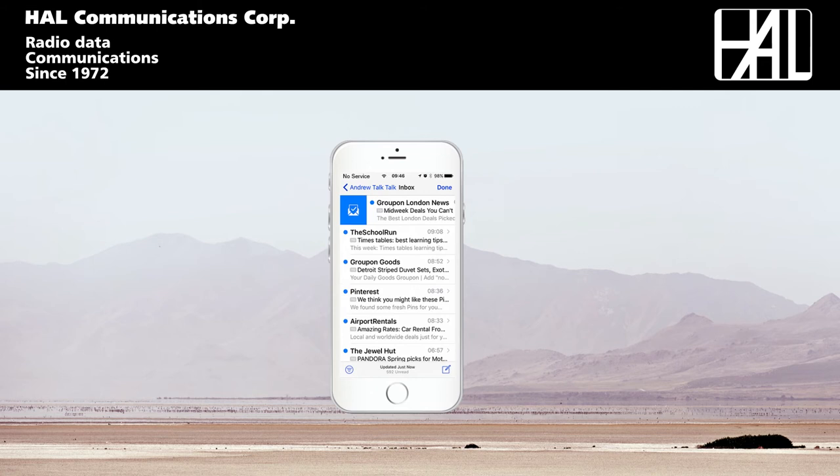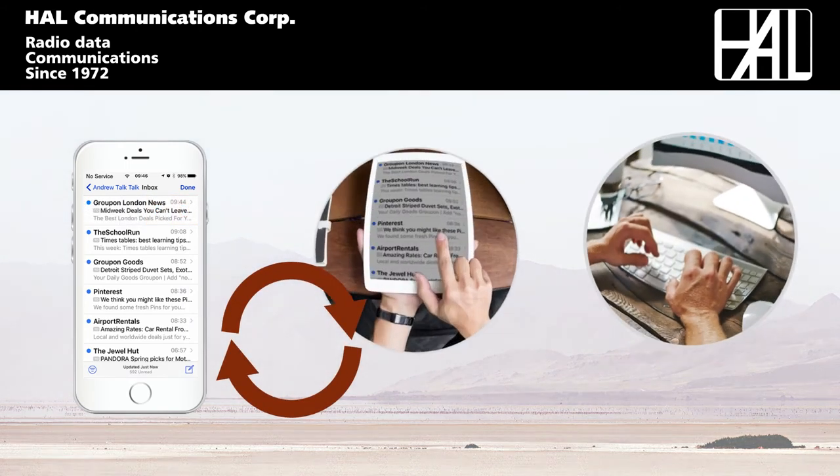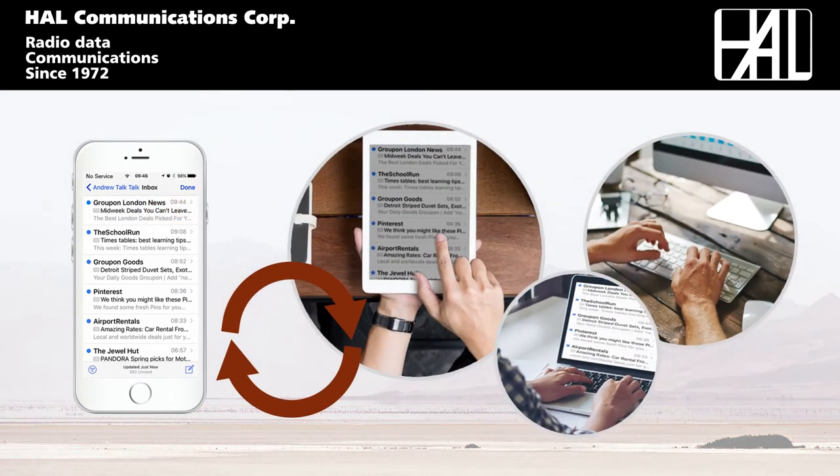Along with such features as marking mail as read or unread, or simply deleting unwanted mail — fully synchronized end-to-end across all devices without the need for external computers or controllers. All this over a free-to-air HF Radio link.